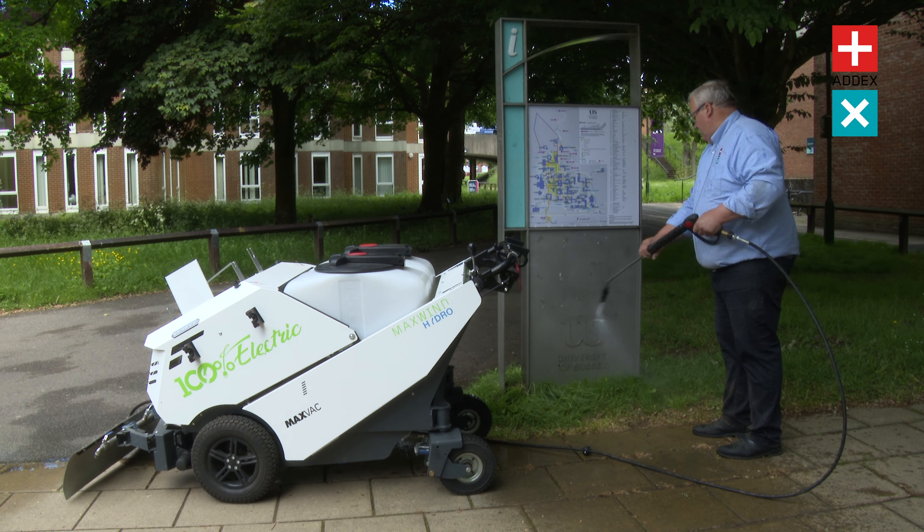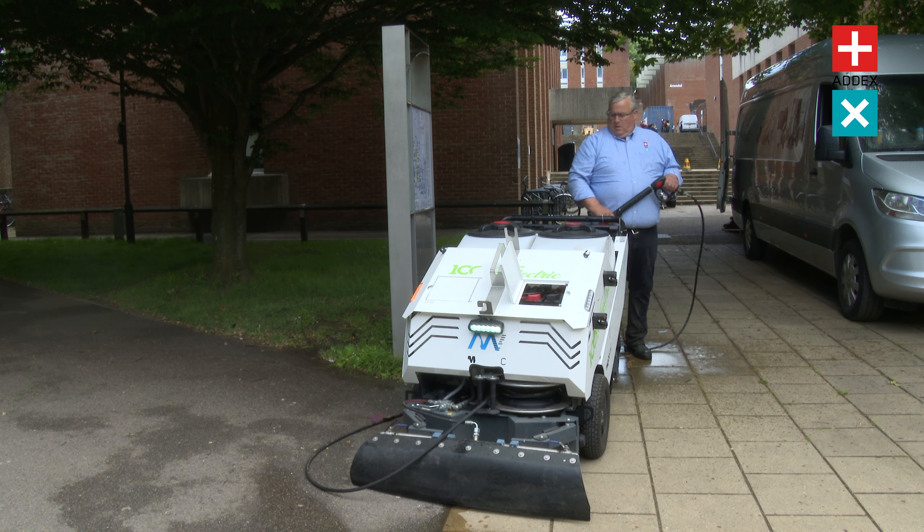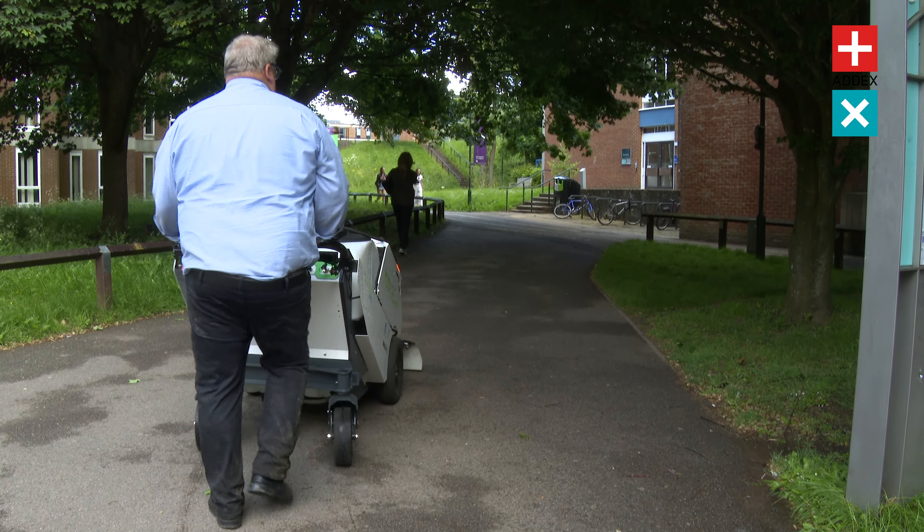The machine's two fixed front wheels and large swiveling rear wheels make it incredibly easy, light and agile to steer, providing excellent stability and weight distribution on all floor types.